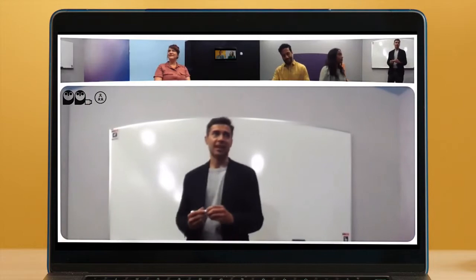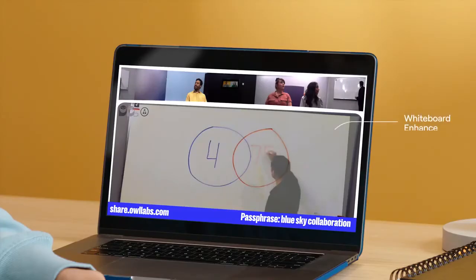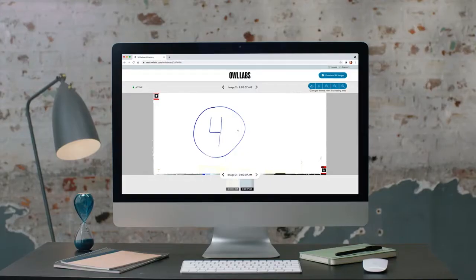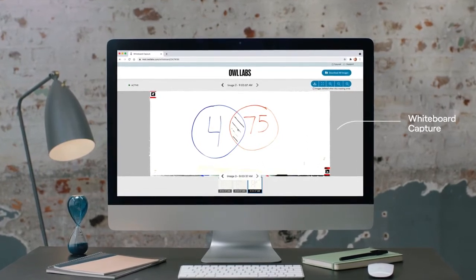And when you need to illustrate a point, the Whiteboard OWL has you covered for a crystal clear view of the whiteboard with transparency, brightness, and saturation. And you can save high-definition snapshots for later, so no detail is missed.